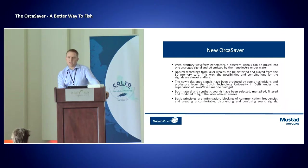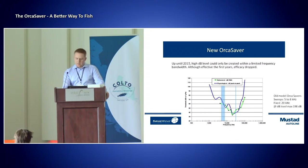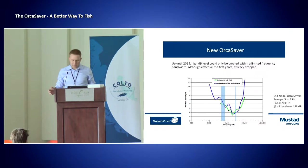The basic principles are intimidation, blocking of the communication frequencies, and creating uncomfortable, disorienting, and confusing sound signals. This is an audiogram, and we use these audiograms of marine mammals, or orcas in this case, to find the best range of frequencies.